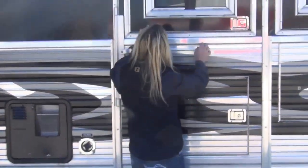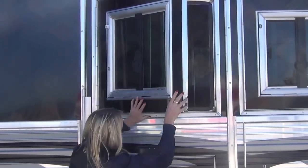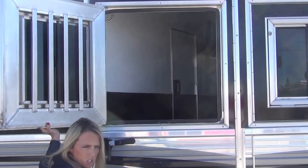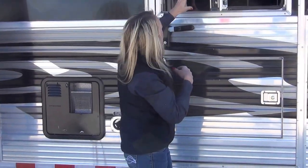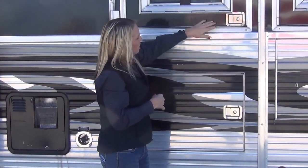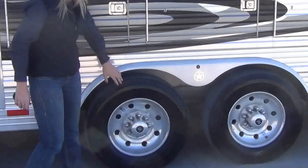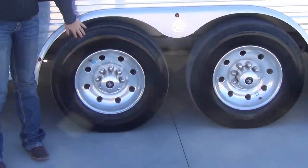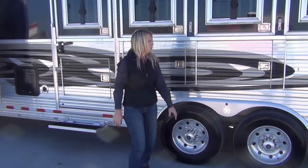You have the full drop-down windows on these trailers, but they also swing open so you can get fully into your horses. If you need to untie them, give them buckets of water, whatever you need — they will just drop down or fully swing open. The tires on this trailer are a high ply 17 and a half inch tire, like brand new with full aluminum wheels.